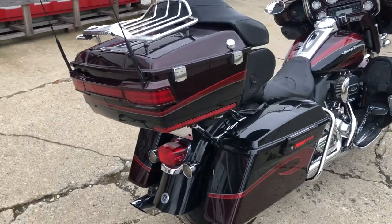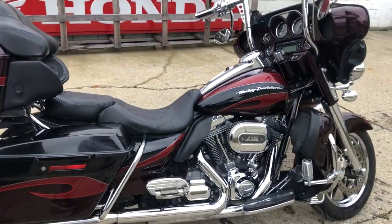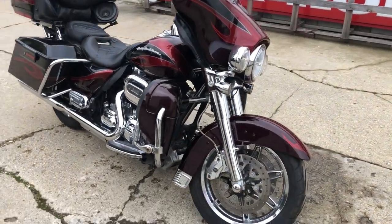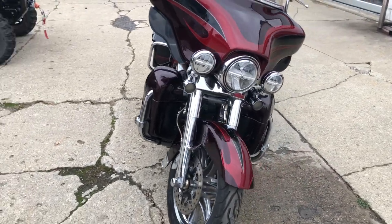Chrome wheels, chrome front end, chrome all over this thing. It's got the upgraded grips, highway pegs, upgraded floorboards, lower controls and more. This one's got it all guys — don't miss it. You got a 110 cubic inch Screaming Eagle motor. That sounds great.